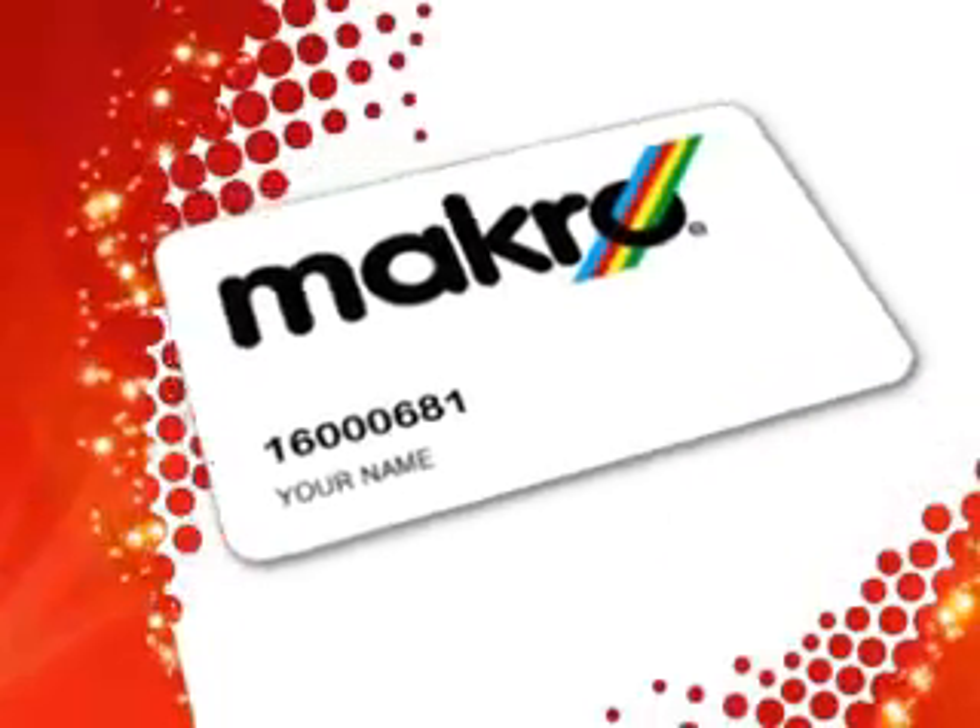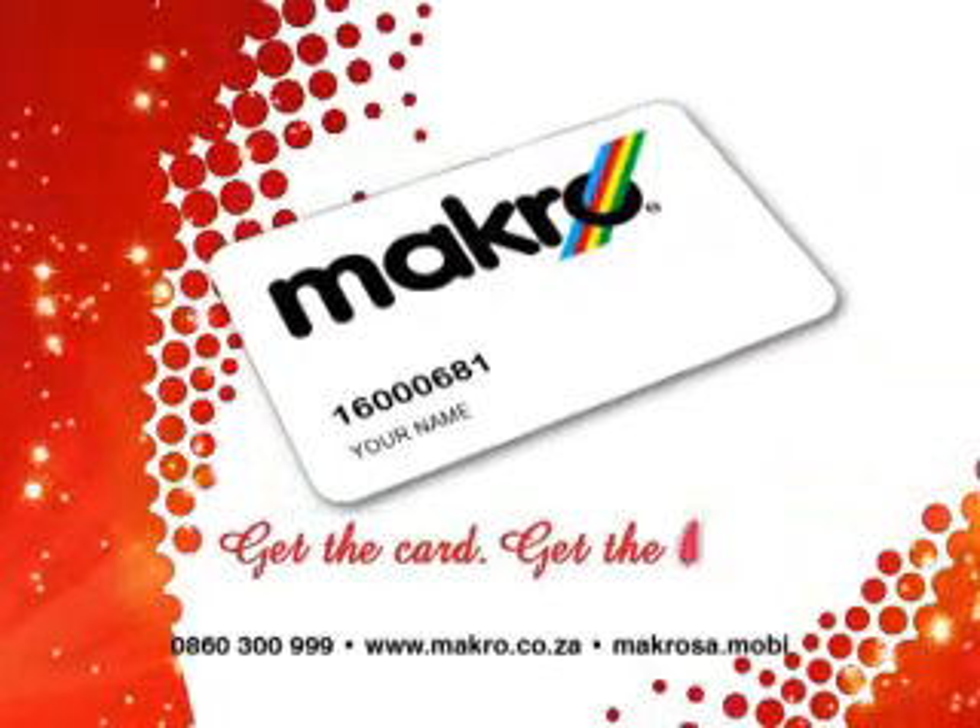So join in the carnival celebration at Macro. Get the card, get the best deal.